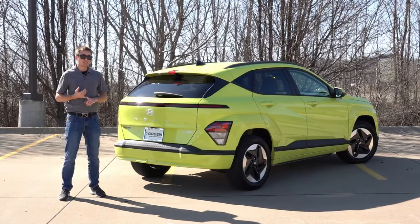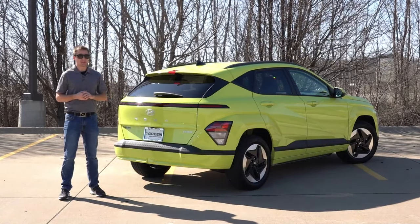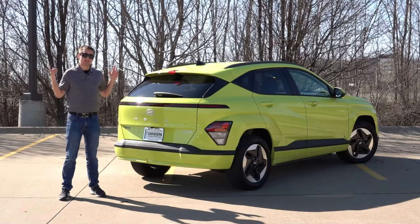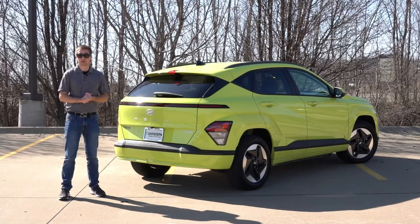It doesn't have that great of DC fast charging capabilities as we saw in my charging test, but I think that can be overcome by its price point, how it drives, its feature set, et cetera. So let's go through all of the likes and dislikes I have with the SEL trim level, or just the Kona Electric in general.